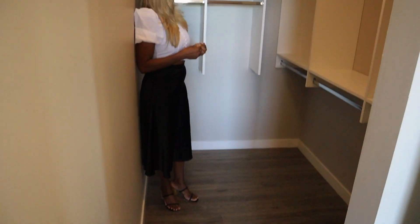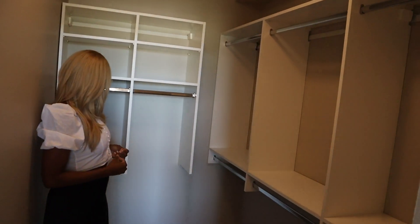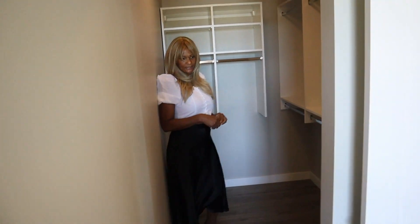This is the closet guys. Remember this is the master bedroom — this is the closet. It's nice, very nice. It's really nice in here, it's a lot of space.